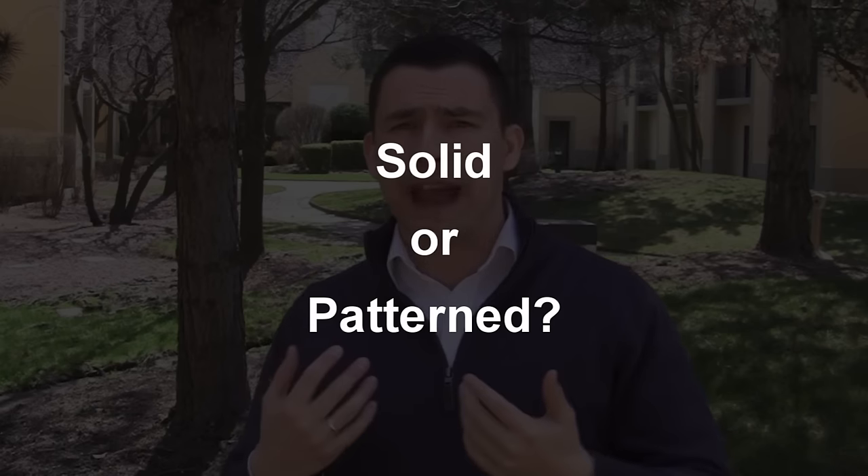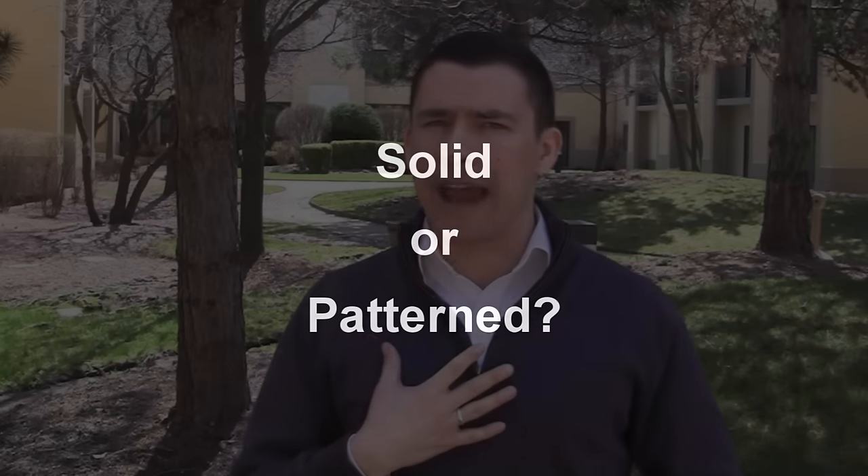What about solid versus patterns? I don't usually see a lot of patterns on this, but if you do see a half zip in a pattern, I advise going with a solid classic conservative color instead. You can go with grays, lavenders, blues. I stay away from blacks unless you already have a lot of black in your wardrobe — black is a very stark color. However, you can go with charcoal, light gray, or medium gray. Those work well too.